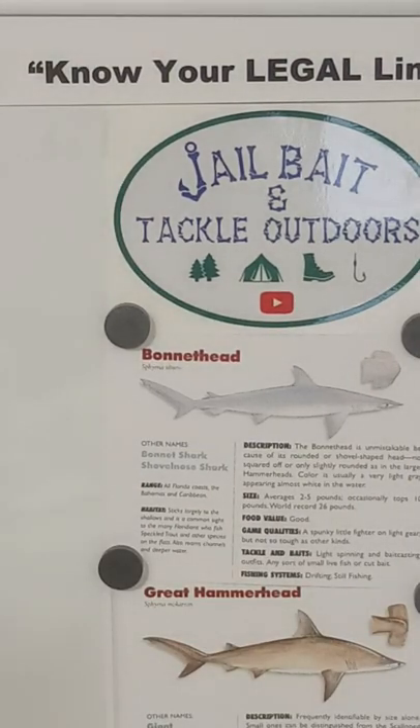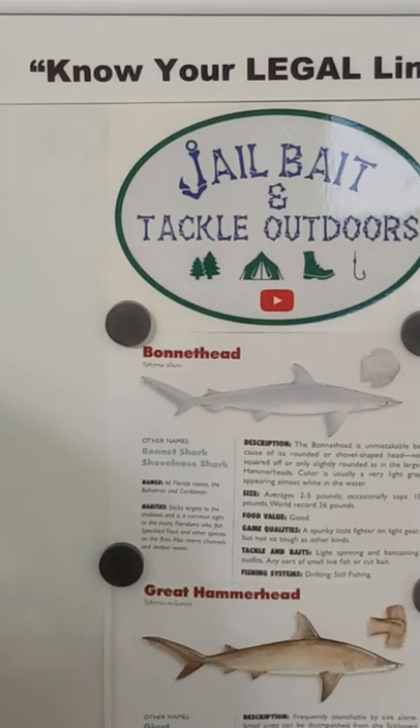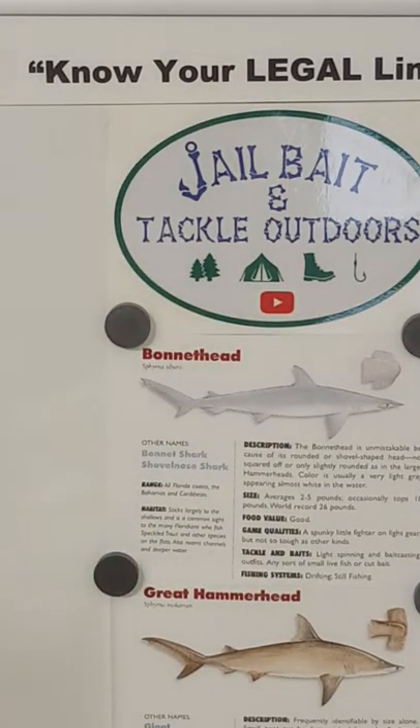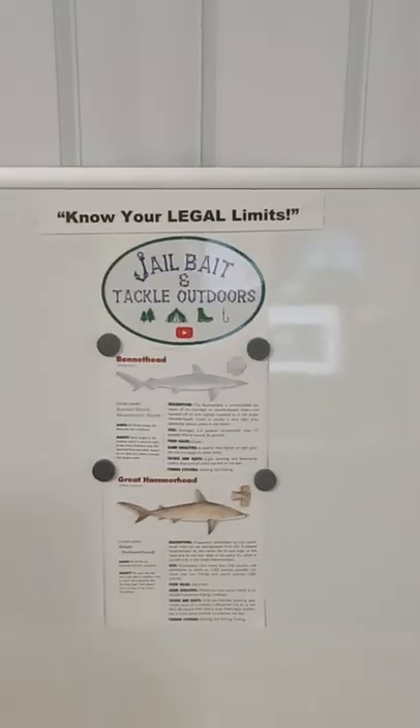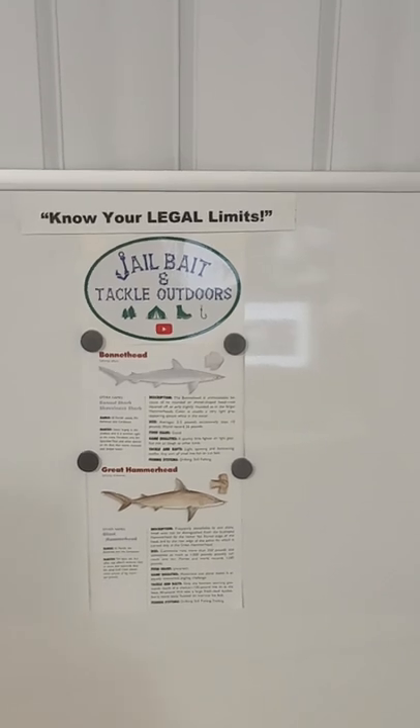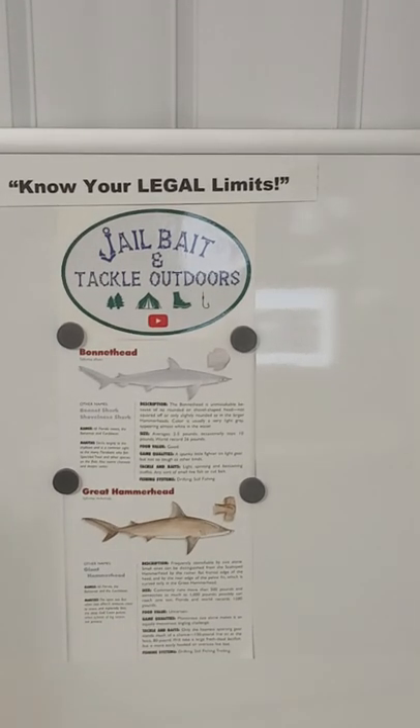Okay, now we're going to talk about the great hammerhead. I'm realizing this is not properly aligned — let me fix that. Let me zoom out. All right, we're back. Now we're going to talk about the great hammerhead.